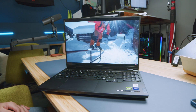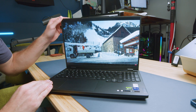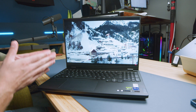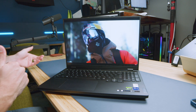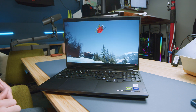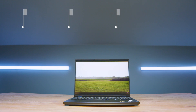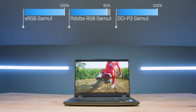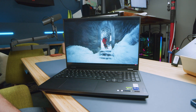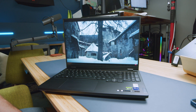Taking a look at the display on the Lenovo Legion Pro 7i Gen 9, we have an anti-glare matte display with a 240Hz refresh rate — up from 165Hz on the Pro 5i. You're also going to have a higher color gamut range: 100% sRGB, 91% Adobe RGB, and 100% DCI-P3, all with a delta E of 0.97, and up to 532 nits of screen brightness — all in a 2560x1600 resolution. There is a webcam on the top bezel, and here's a sample of the webcam in use.